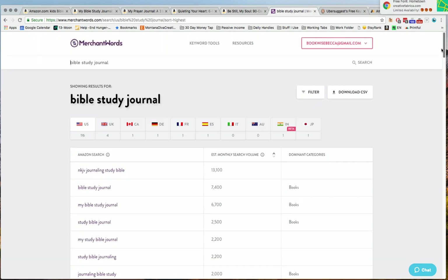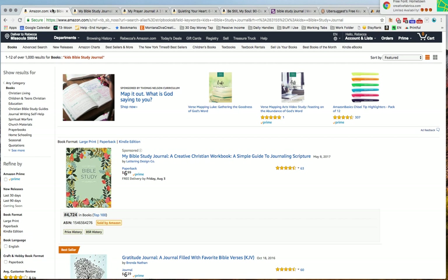Bible study journal is very competitive. It's very, very important that before you buy templates, you do your research before you necessarily spend money. If you're going to put it on Etsy and sell it on your own website, that's certainly a value to consider. But before I purchase my templates, I look to see if I can actually use them. If it's too competitive, I might just say no.